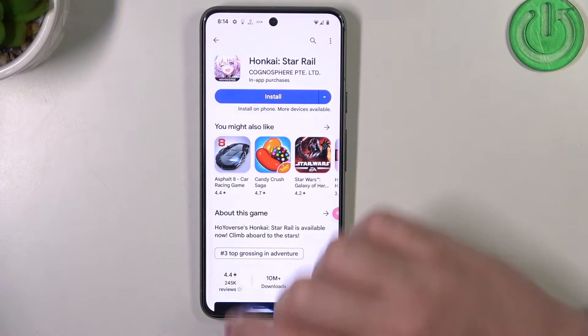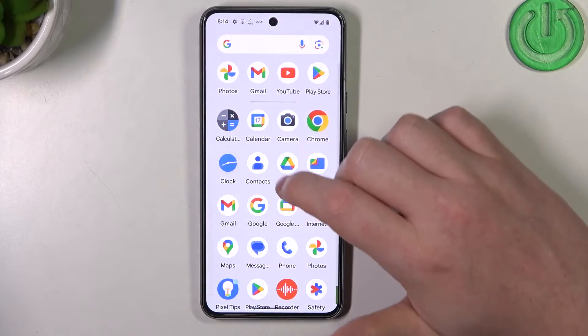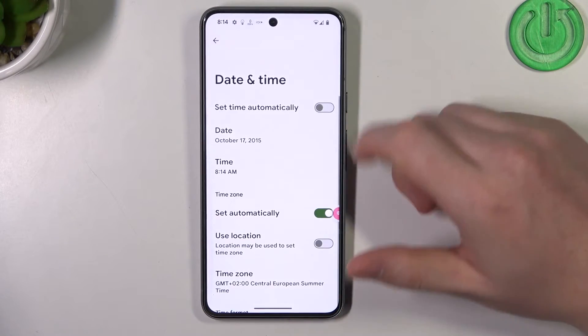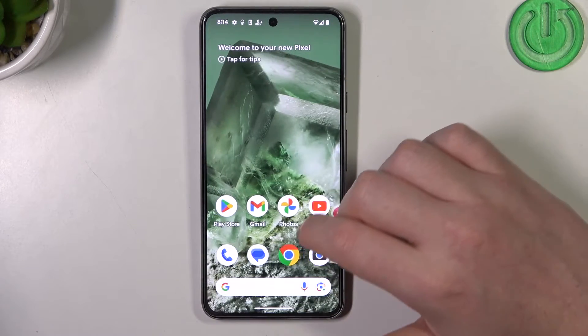Let's cancel the download for now and move on to the fix. Open the Settings, scroll all the way down and enter System, then Date and Time, enable Set Time Automatically, and now the issue should be gone.